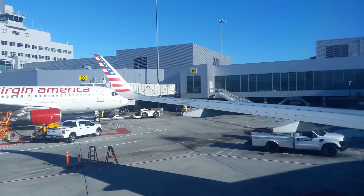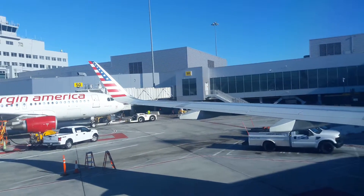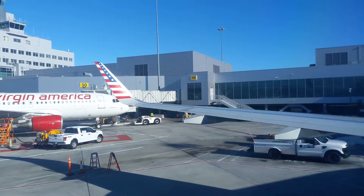Please have a look at the safety information card at your seat. It has important information about the location and operation of all exits. It also explains other safety features of this airplane.